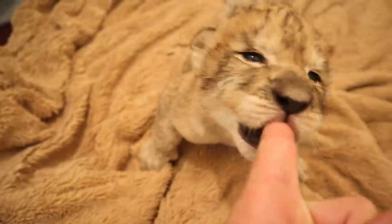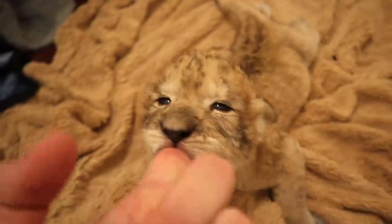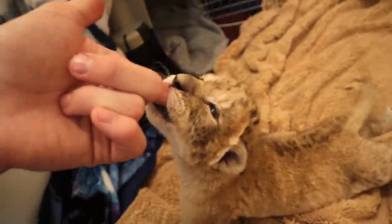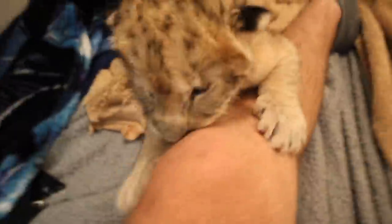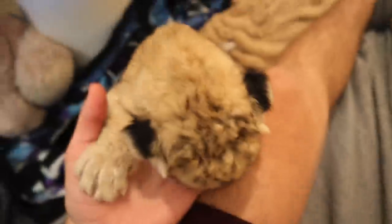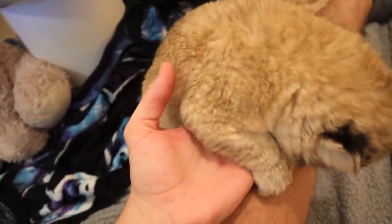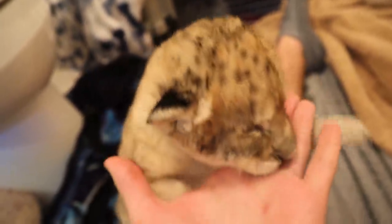This little girl thinks my finger is a bottle and she'll actually suck on it, but she has no teeth right now — just gums. She thinks this is a little bottle. The amount of pressure on my finger is just absolutely ridiculous. She's trying to climb up on me, which is actually very good for her — it helps build the muscles in her body and helps her gain traction. Comment down below if you would have a lion chew on your finger.